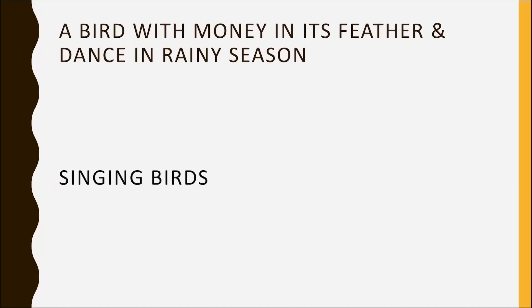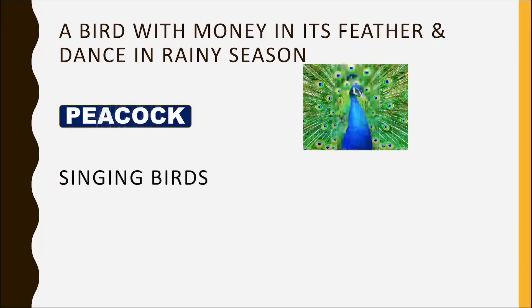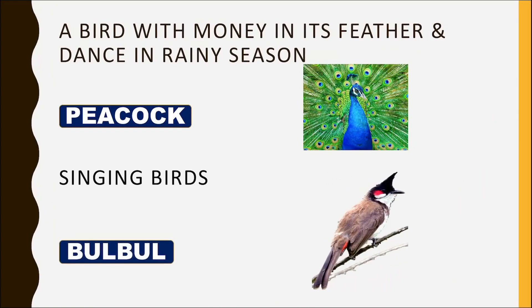A bird with money in its feathers that dances in the rainy season? Peacock.